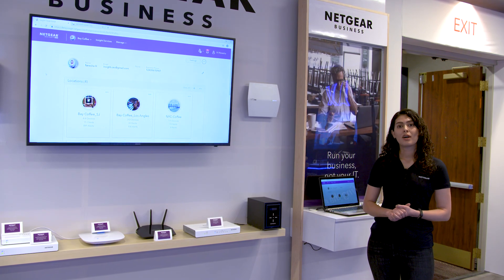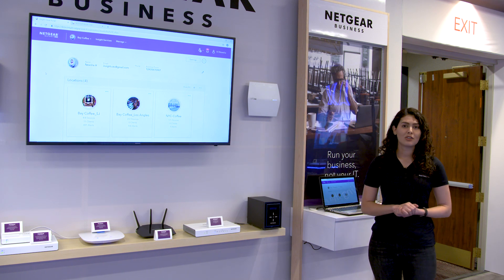In Insight 5.5 we have added some great features. Let's take a look to see how it really looks.